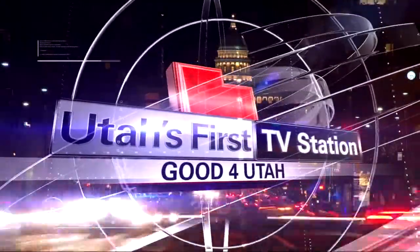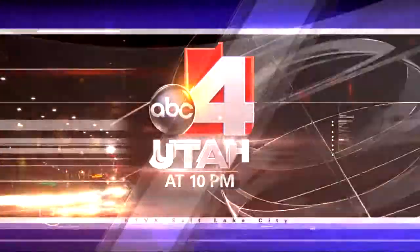From Utah's first television station, ABC4 Utah's News 10 starts now. Good evening, I'm Brent Hunsaker. And I'm Kim Fisher. Thanks for joining us.